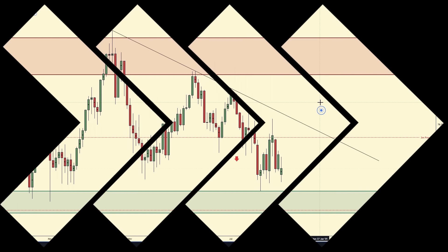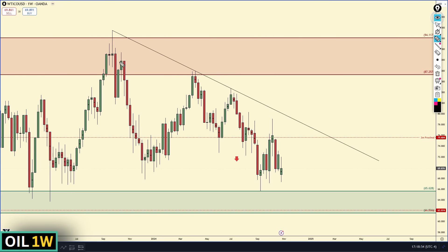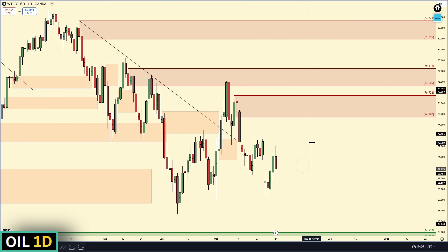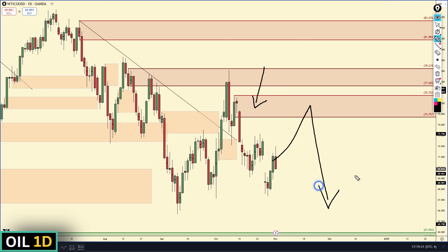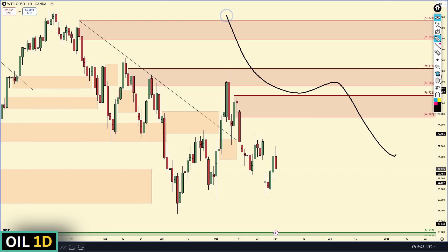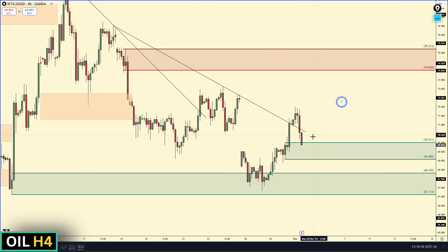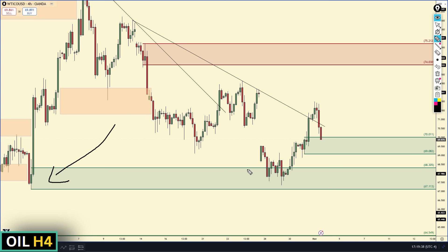Last but not least, on to crude oil. Starting with top-down analysis: we are overall bearish on oil. We have a beautiful downward trend line that is being respected and we're not even close to it, so we could expect oil to continue to go down. However, when we have a very strong downtrend, it's always possible we pull up to daily areas of supply. There is a daily supply zone up here at 74.70, and on the four-hour time frame we have a four-hour demand zone in control — we pointed this out many forecasts ago.